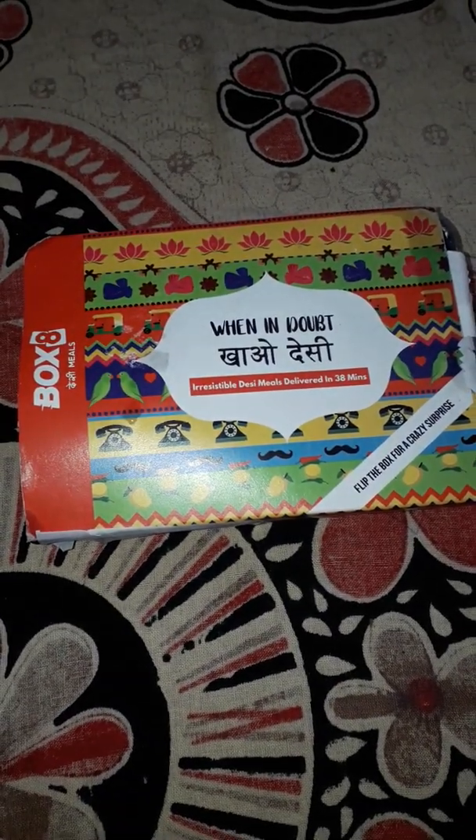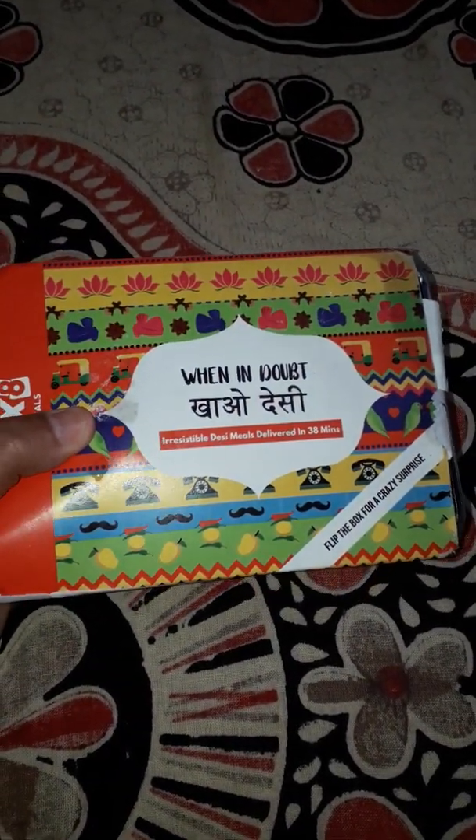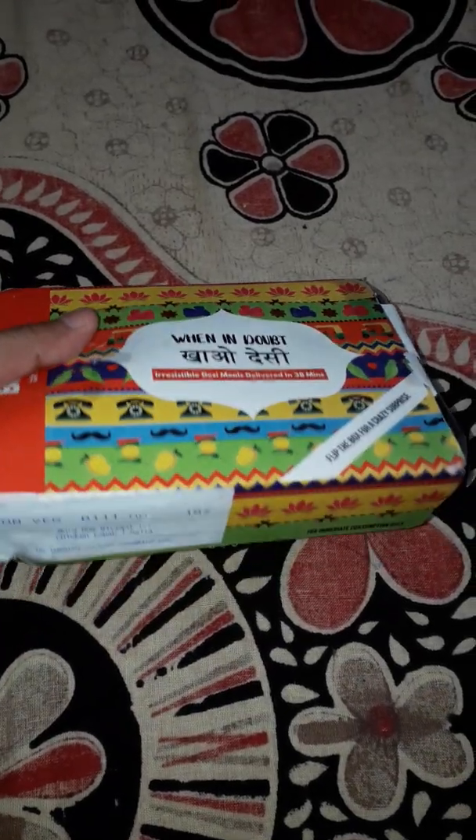So this is my order — I ordered murg dam biryani, as you can see written on the box itself. The box looks pretty well packed and it says 'when in doubt, khao desi.' This is an Indian brand and I'm really happy for it because they are doing a great job.